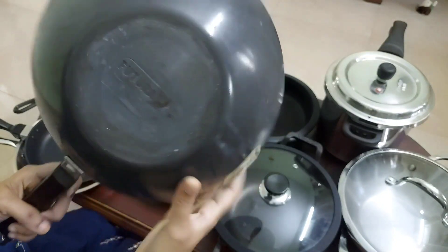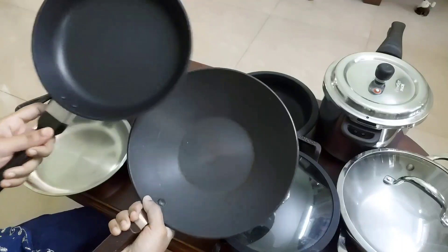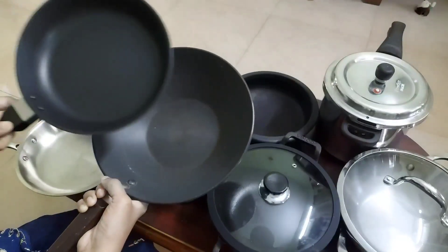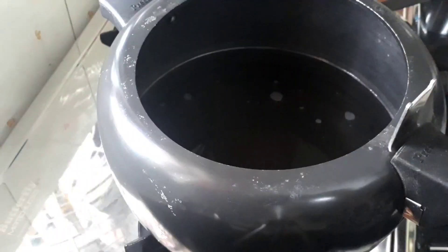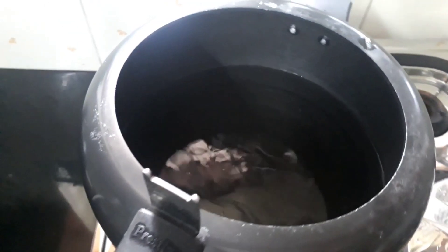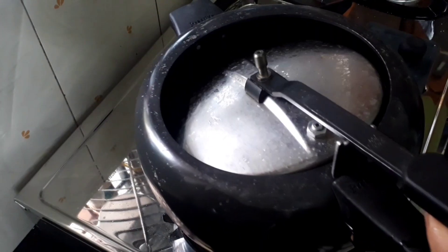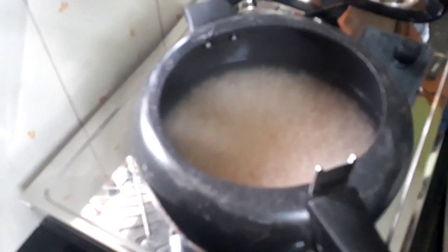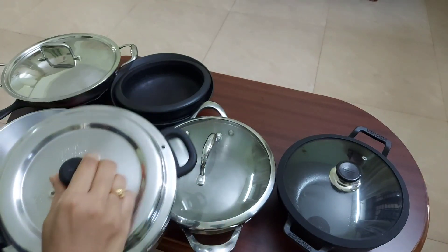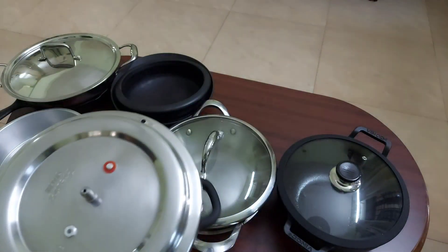Next is hard anodized cookware, which is essentially aluminium cookware with a coating that makes it more durable and stronger. Though they look like nonstick cookwares, they don't have the nonstick property. In my personal opinion, hard anodized pans need more oil and take more time to cook compared to nonstick and stainless steel cookwares. I had a hard anodized pressure cooker from Prestige — it was strong and durable, but with usage it developed discoloration inside, so I stopped using it and switched to a Prestige stainless steel pressure cooker.